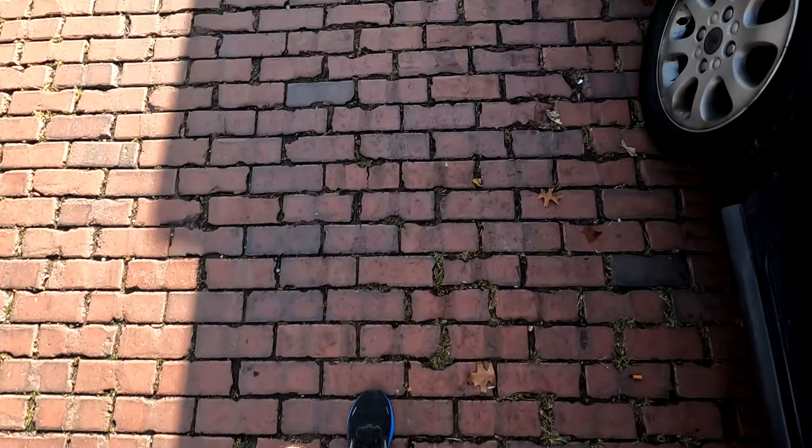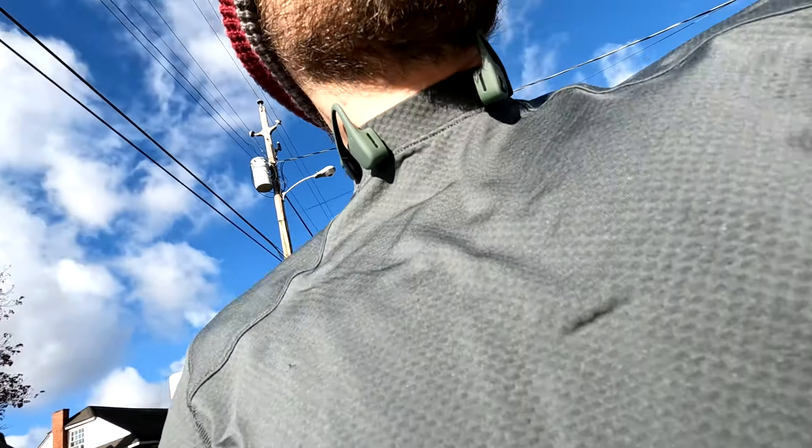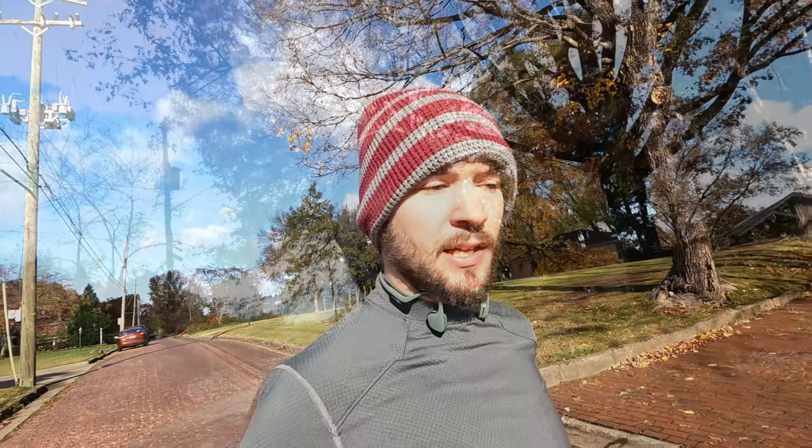As it gets colder, it's a lot more important to warm up. All the muscles just want to lock up as soon as you walk outside the door. I don't know where brick qualifies on the hardness scale of materials you can run on, but I've got a lot of brick streets near my house.